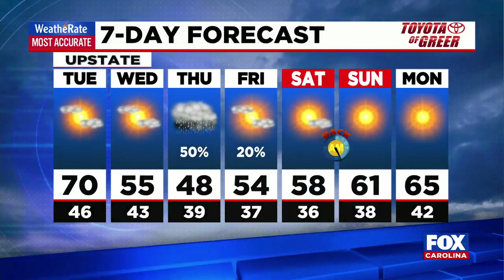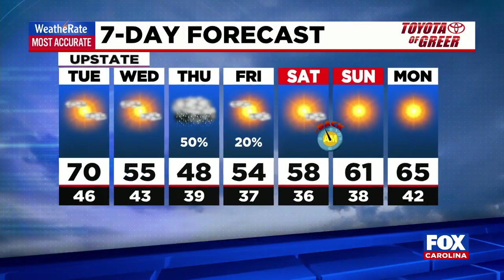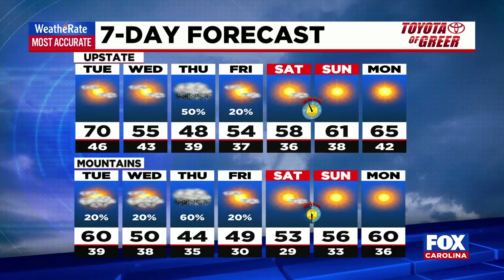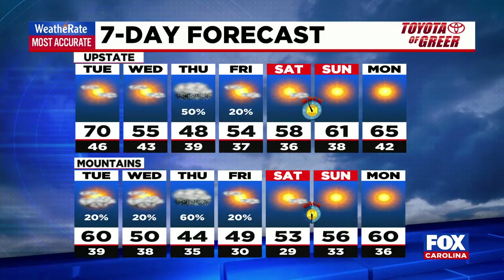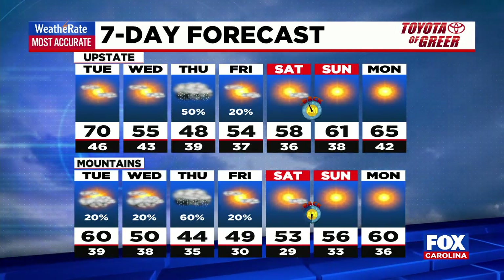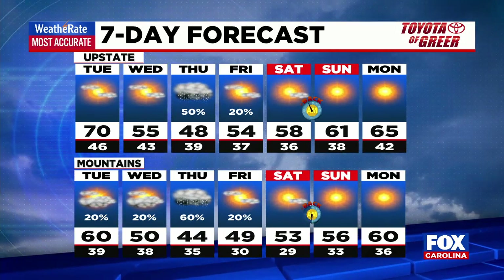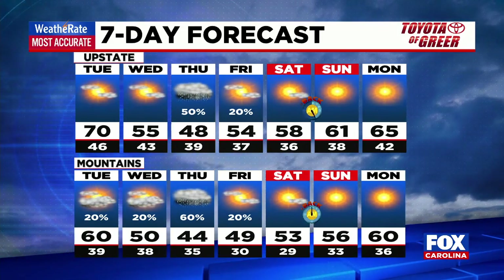Today, 70 degrees. Tomorrow, 55 — much cooler tomorrow afternoon. Thursday stays in the mid to upper 40s across the board, with a chilly rain and even some high elevation wintry mix. It does dry out for Friday, but stays fairly cool all the way into Saturday, not getting out of the 50s. Then Sunday, back to the 60s with sunshine. Remember, we fall back — the time change happens this weekend.